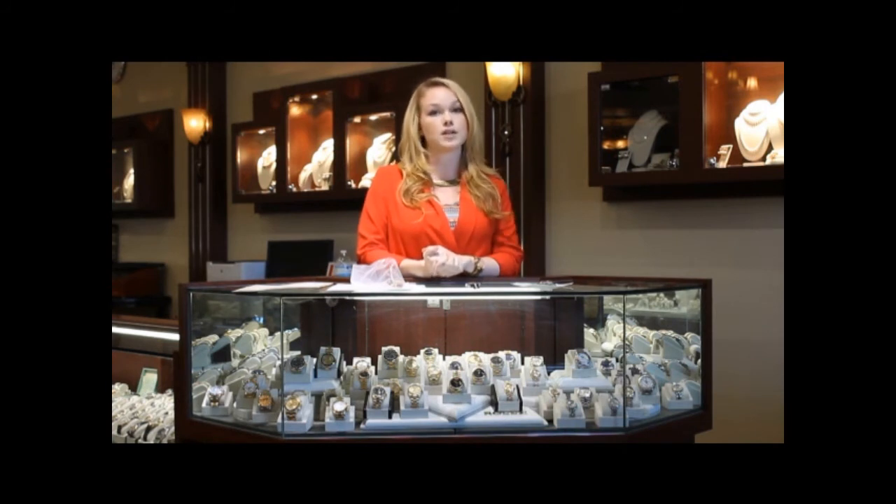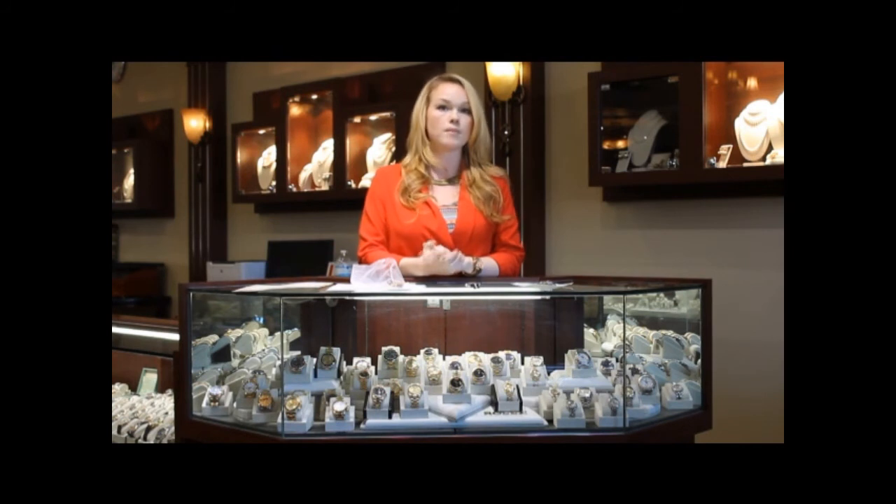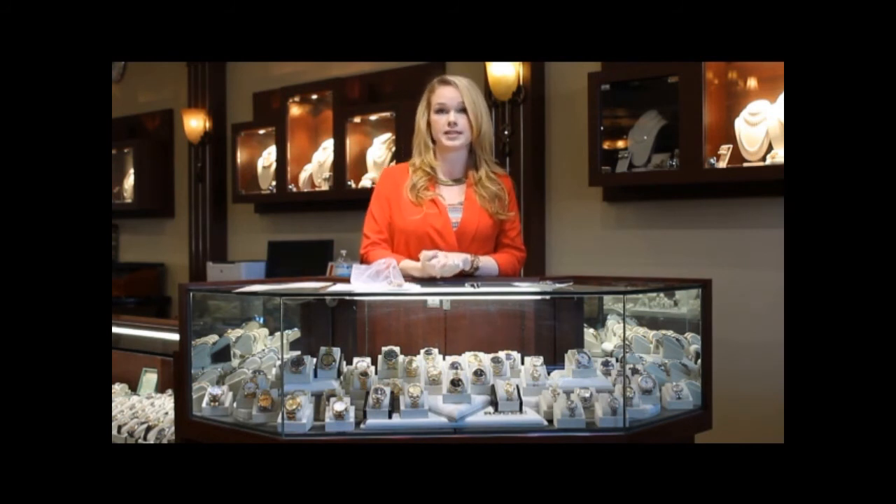This sub was last serviced by Rolex in 1994, as you can see from the papers, but will not be serviced there anymore due to its age. The last service date ensures its authenticity, as Rolex will only service Rolexes in their factory condition.